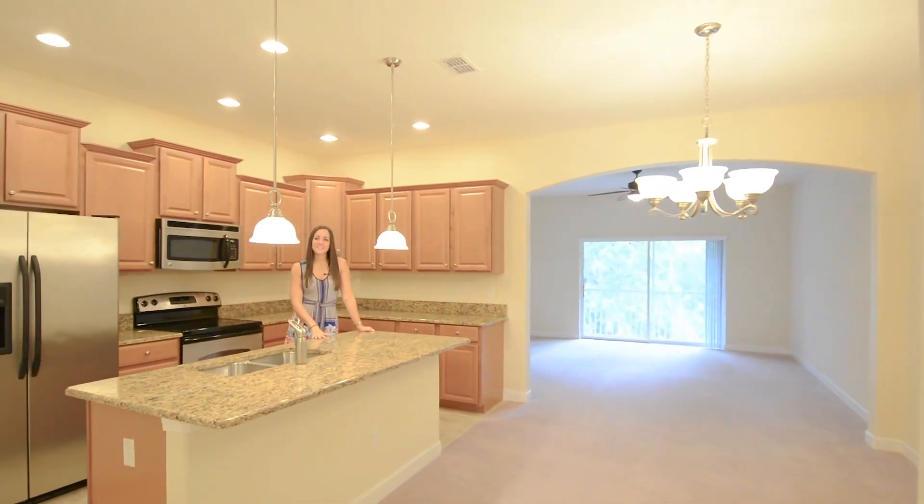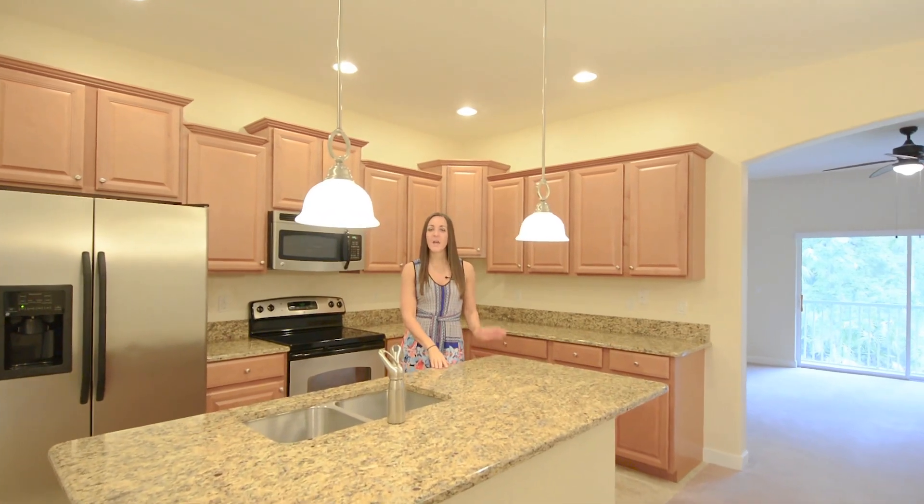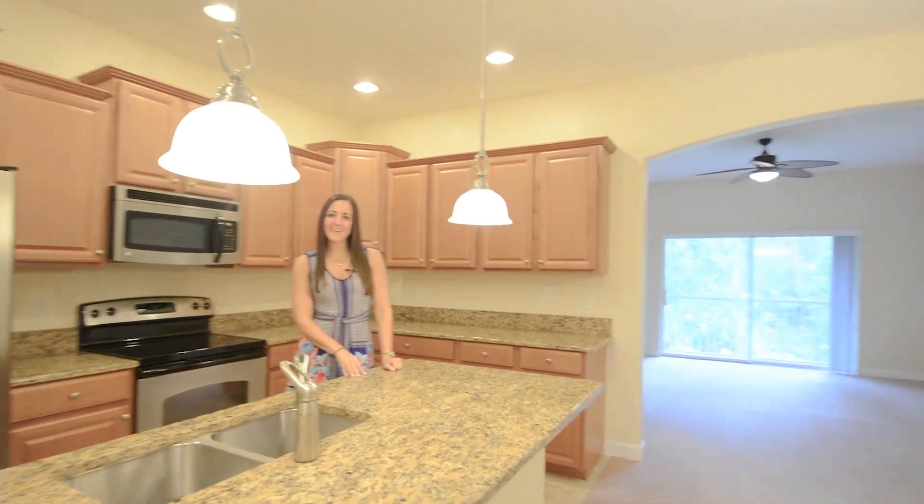Over to the left is your kitchen, which boasts granite countertops, stainless appliances, 42-inch cabinetry, upgraded pendant lighting, a closet pantry, and then a breakfast bar that overlooks your dining area.